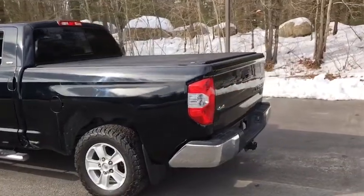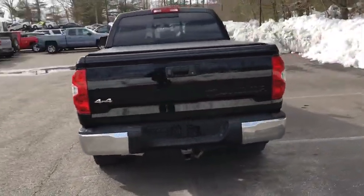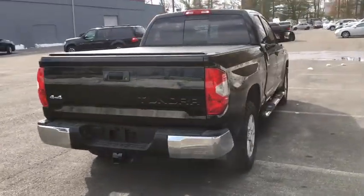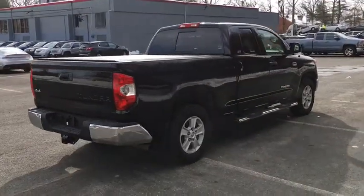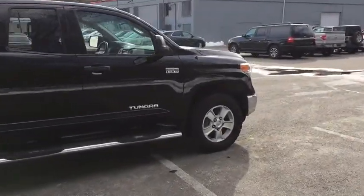ABS four-wheel, auto-off headlights, AM-FM stereo radio, child safety locks, electronic stability control, MP3 player, passenger airbag, power door locks, fog lamps, power windows, and CD player.